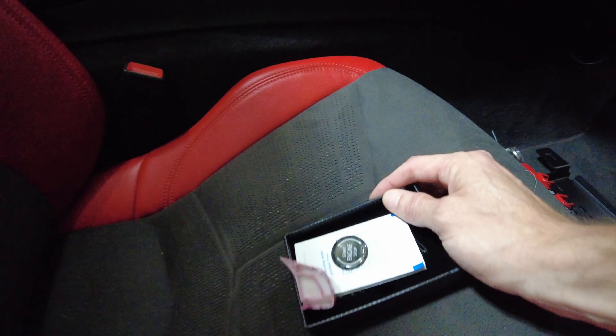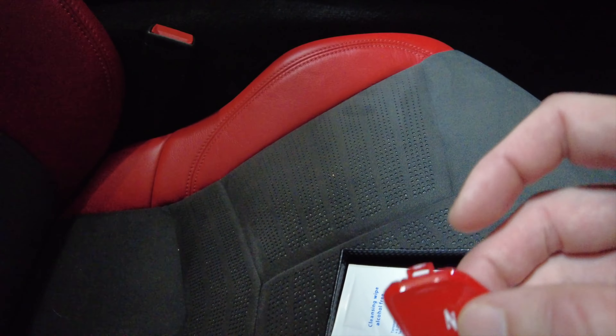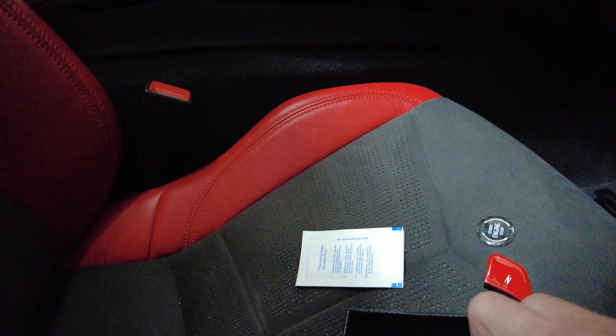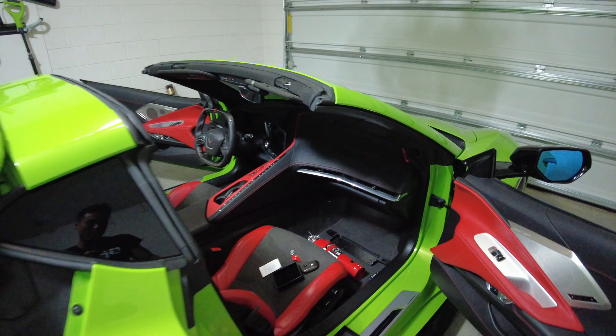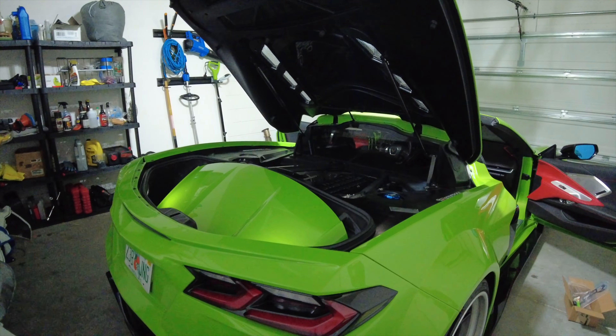We also have some cool little pieces - a carbon fiber start stop button from Paragon, the red Z button for the steering wheel from Paragon, and a carbon fiber key fob from Paragon. We've got a couple more installs on the interior to do. Let me get this car pulled out so I can show you guys the engine bay and what installs we have for it.